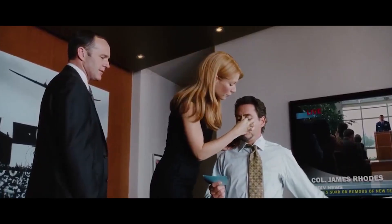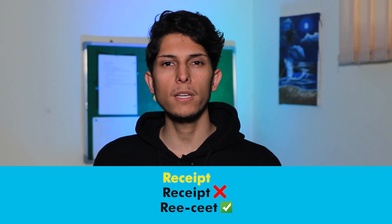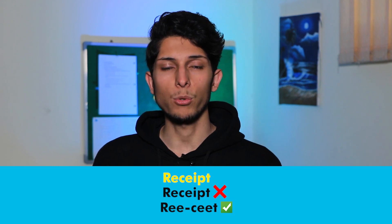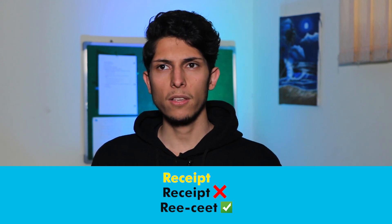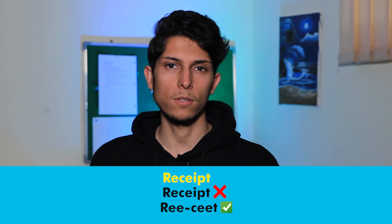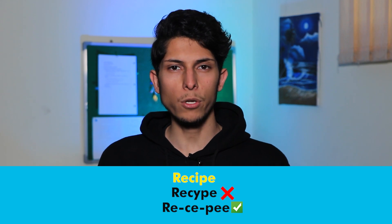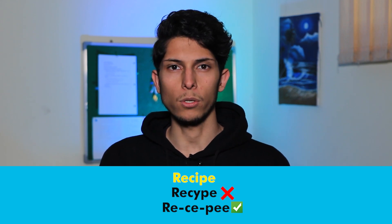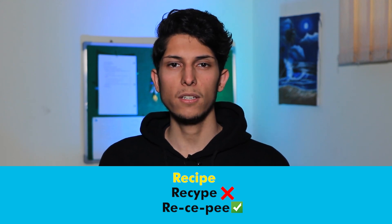Now I'm going to tell you two different words with different meanings that are kind of confusing. The first one is 'receipt.' In this word the P letter is not pronounced — 'receipt,' not 'ree-cept.' The P letter is silent. For example: this is the receipt of the goods I have bought for you.